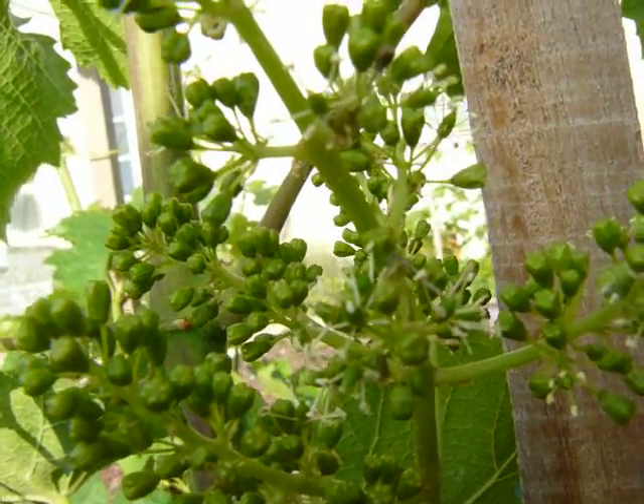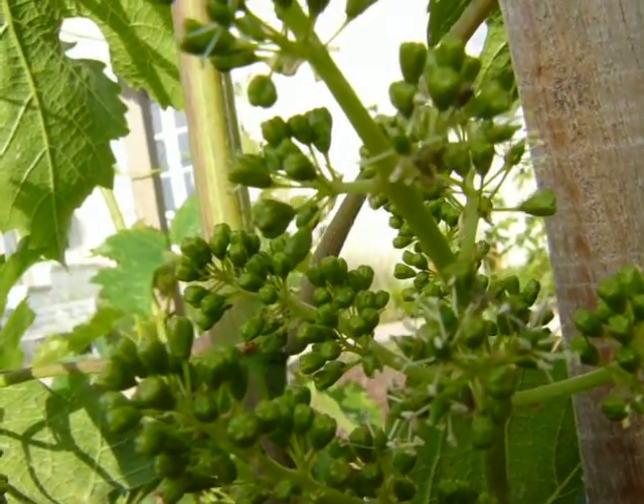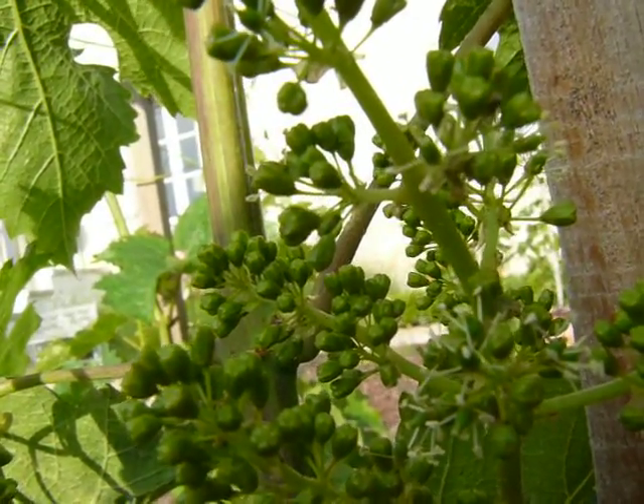Now these little flowers are self-pollinating, although birds, bees, butterflies and insects do help them along the way, but they don't require insects to pollinate.